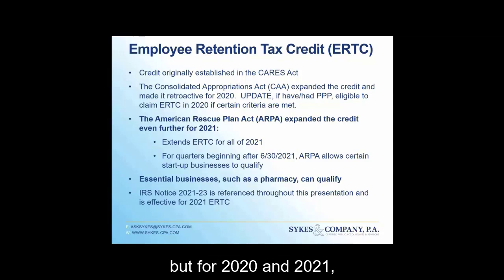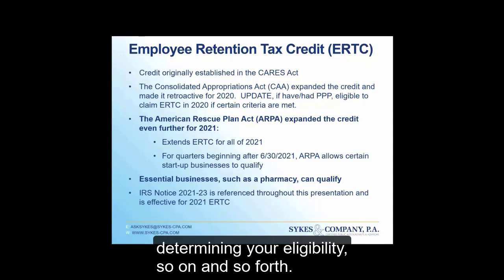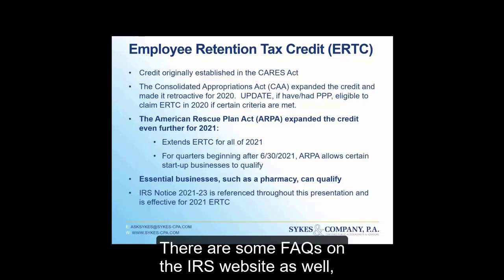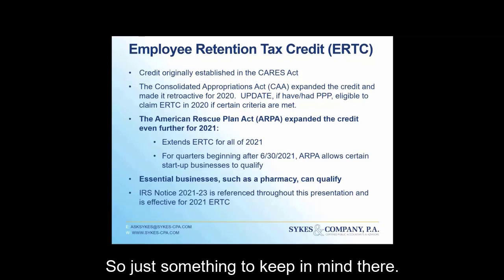For 2021, there are two notices out there. The relevant one is Notice 2021-23, which is about 100 pages, and that will lead you through determining your eligibility. There are also some FAQs on the IRS website, but those do not have authority — they're more like safe harbors.